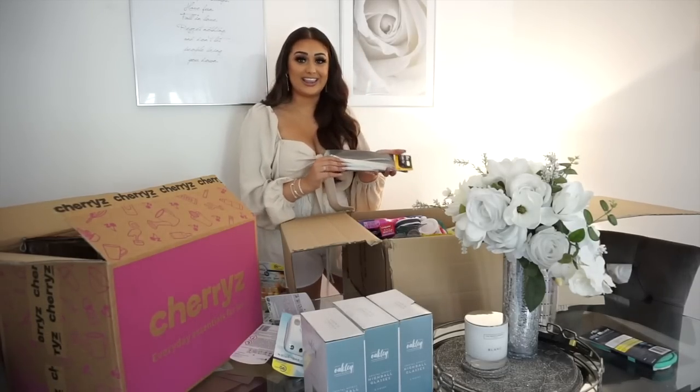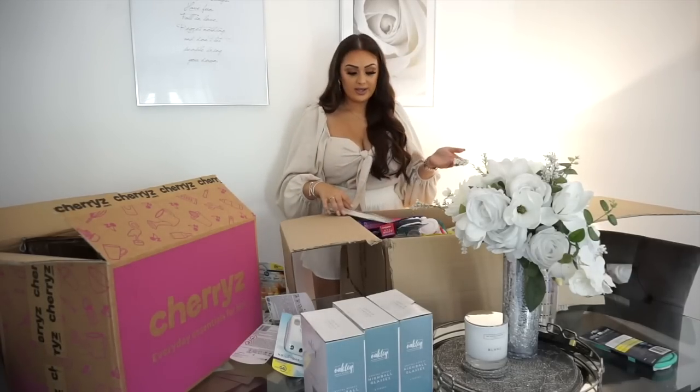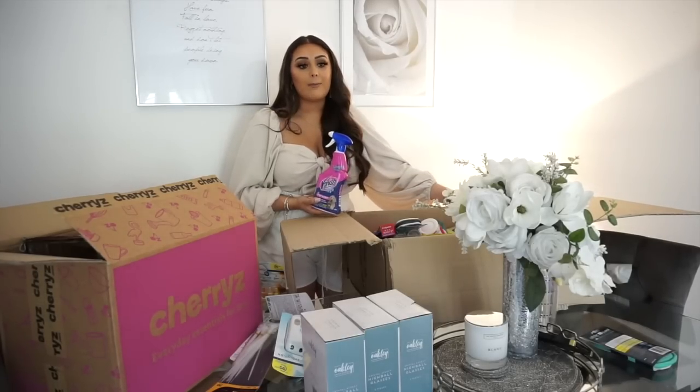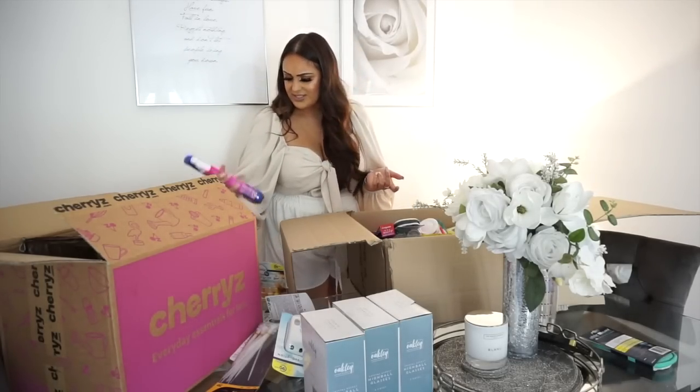I got some black cable ties - I actually needed these because my lamp keeps falling over and my uncle said to pull it tight with a cable tie and it won't move anymore. Weirdly they had them - what are the chances! I also got some Vanish Pet Spray. Sometimes if we go out for a couple of hours Lottie might have a little accident on the floor - normally if we're out all day we drop her to Bradley's mum and dad's, but for shorter trips it's just good to have a product like this.